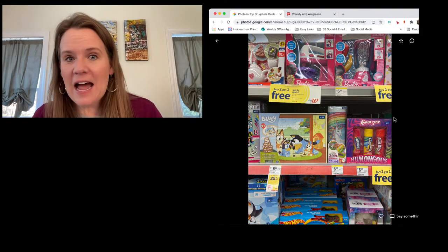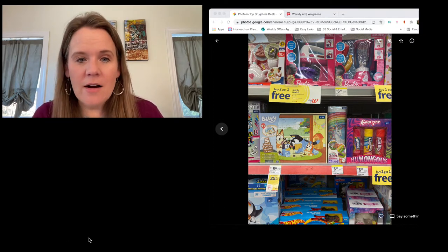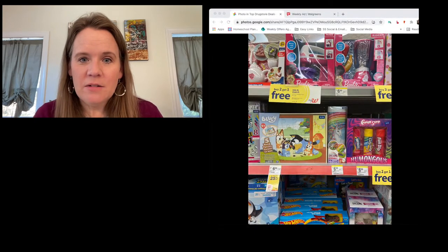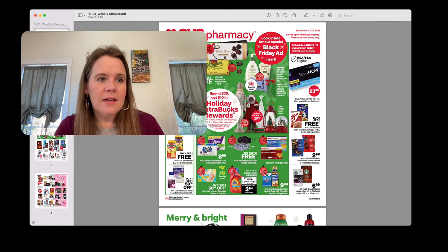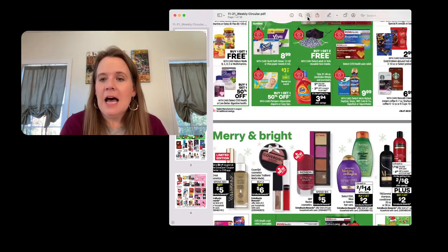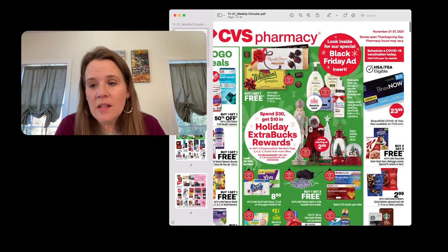That's everything for the drug store deals. Now let's pull up the CVS Black Friday ad — they just sent it this morning. This is CVS's Black Friday ad, all week long, with a flyer on the back few pages.